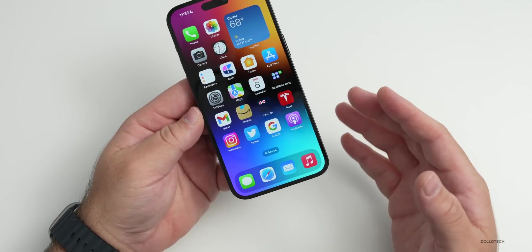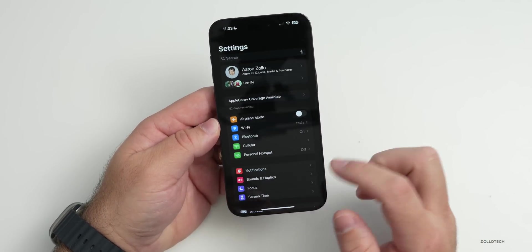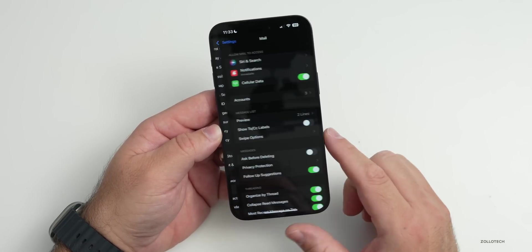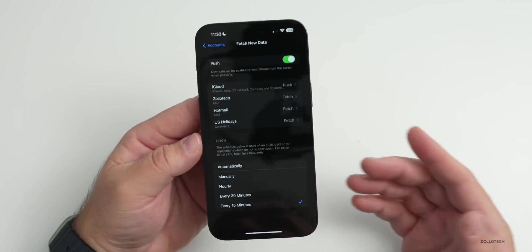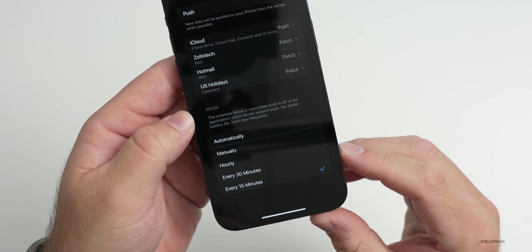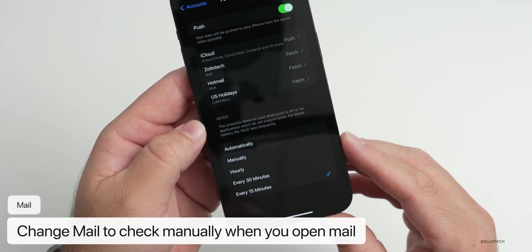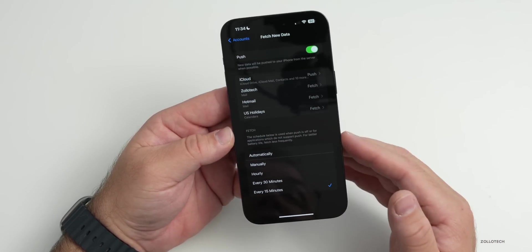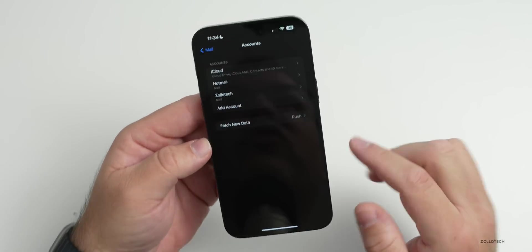Mail can take significant power depending on how it's configured. It can push email, fetch on a schedule, or check manually. Checking manually uses the least power since it only checks when you open the app. Go to Settings > Mail > Accounts > Fetch New Data. I have mine set to every 15 minutes, but if you don't check email often, set it to Manually.